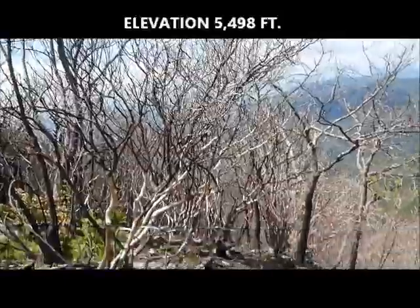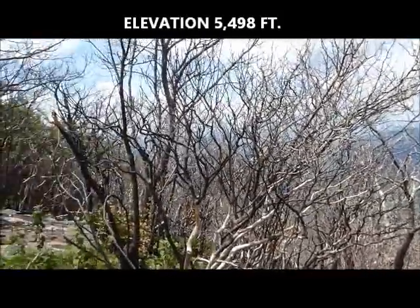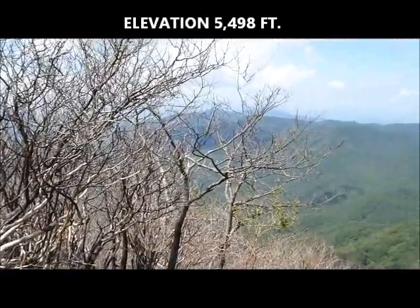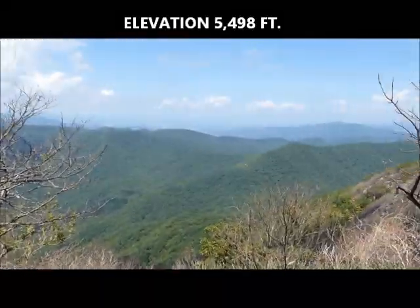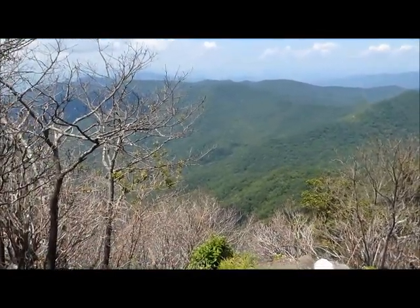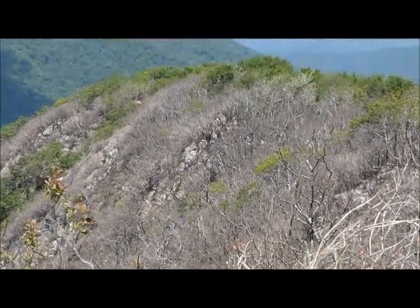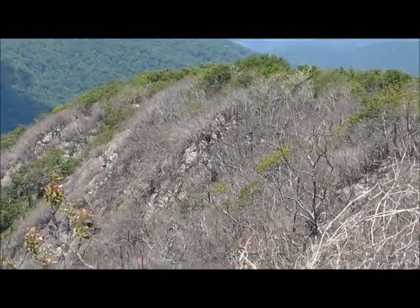We're on the top of Standing Indian. A lot of rhododendrons may not come back — it started down at the bottom at 43.07. It's beautiful. There's a little section of pretty bad fire damage over there that hasn't recovered.